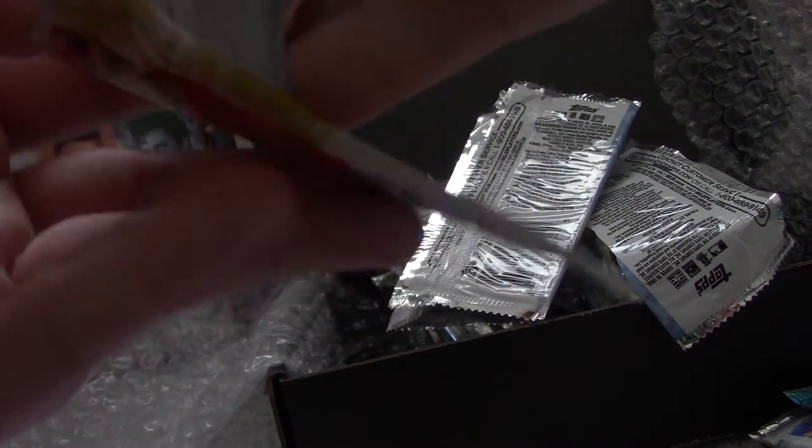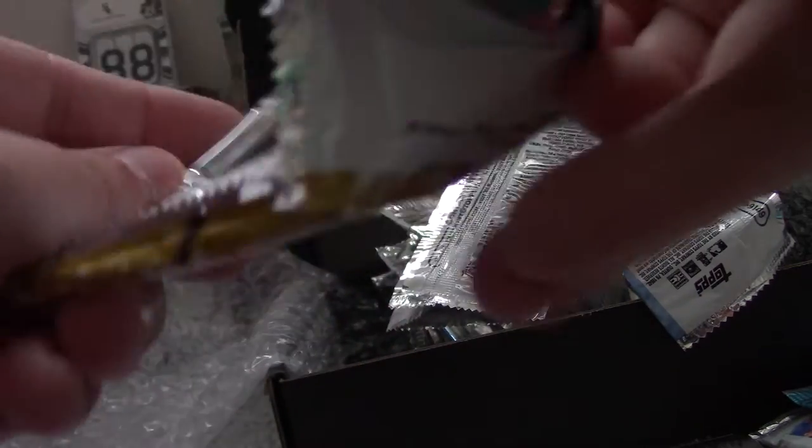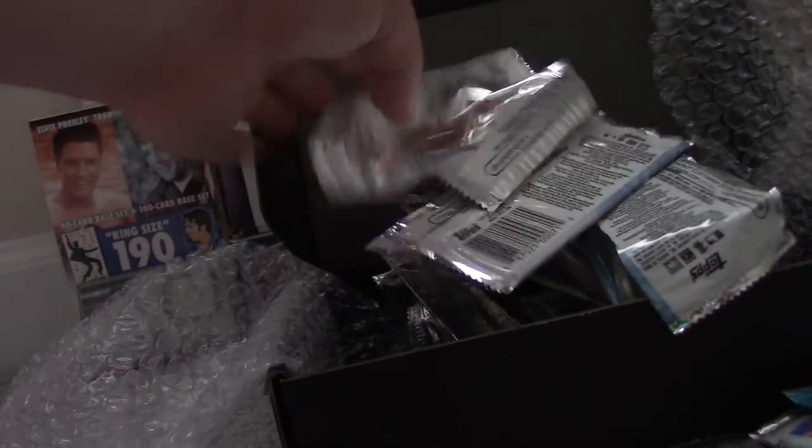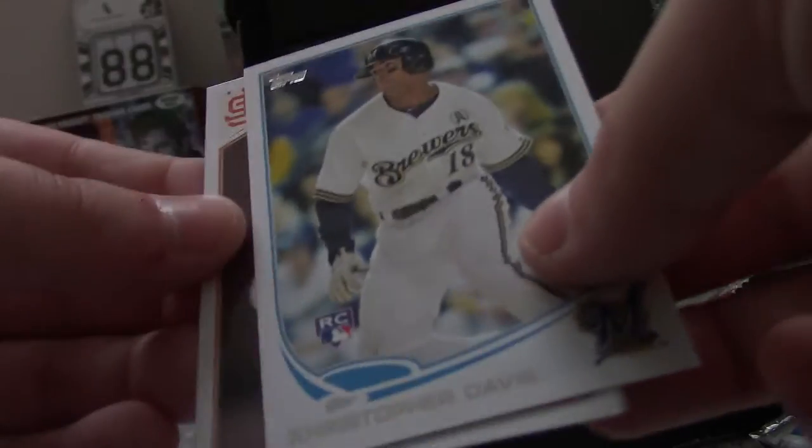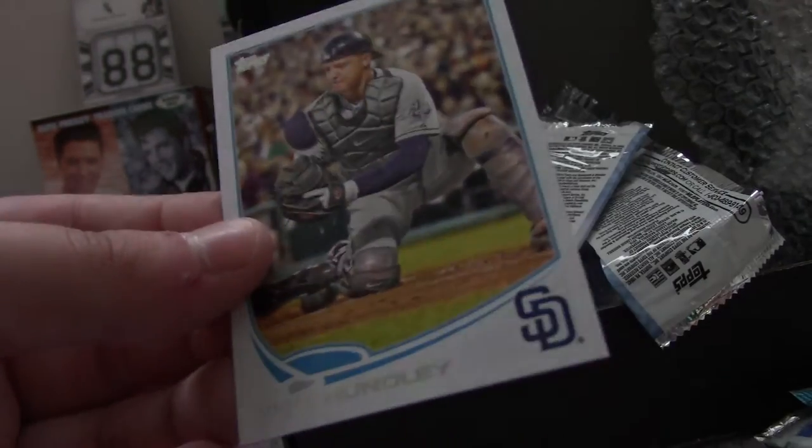This is 2013 Topps Series 2. Francisco Cervelli, Aroldis Chapman, Chris Davis, Mad Bum, and Nick Hundley.